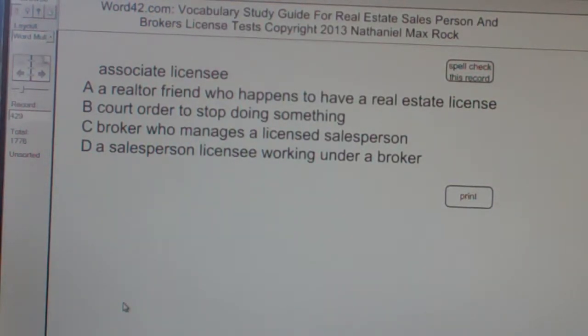So, an associate licensee — the best answer choice in this case is D, as in dog — a salesperson licensee working under a broker. Or it could also be a broker working under another broker.